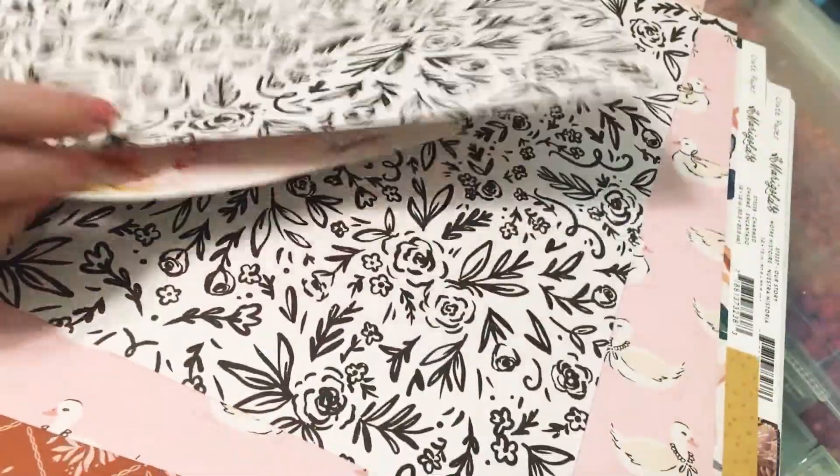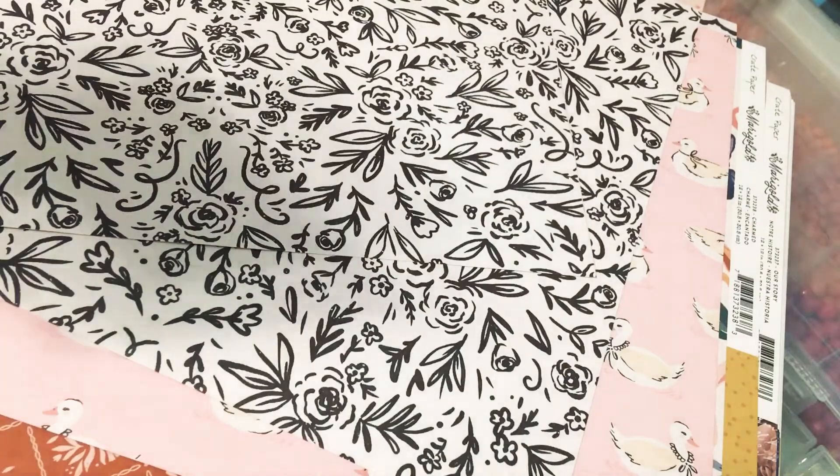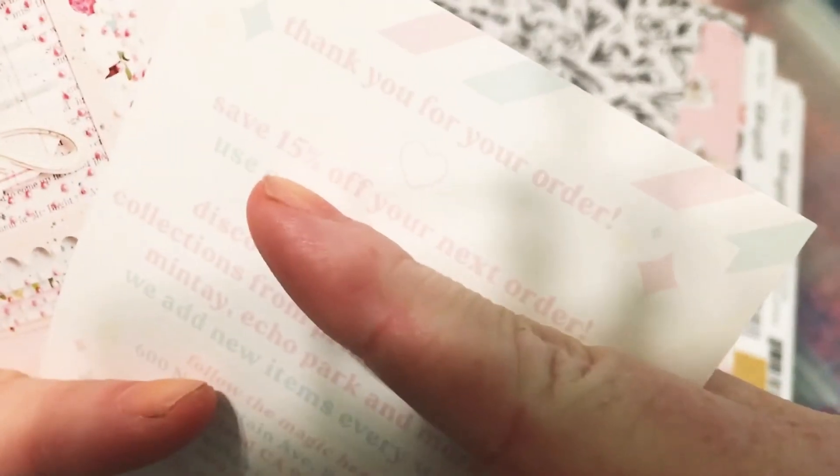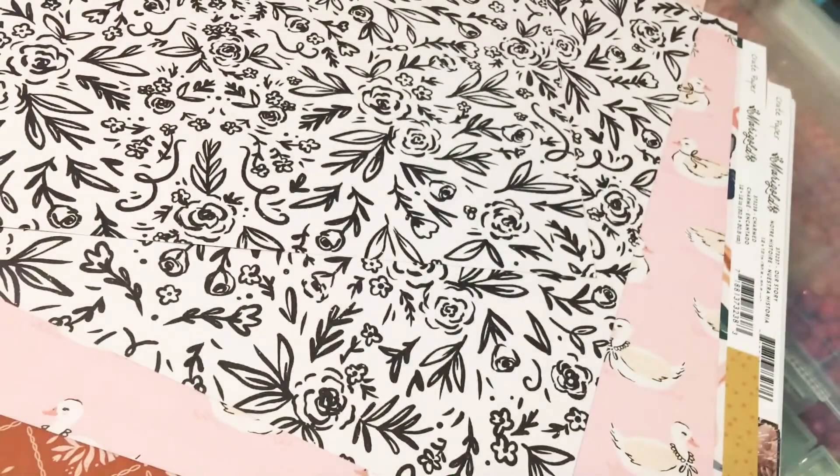And when you order from there, you get 15% off your next order. So that's cool.